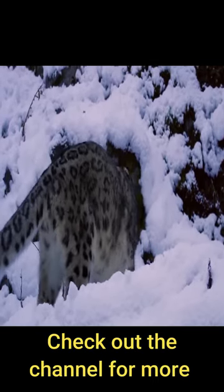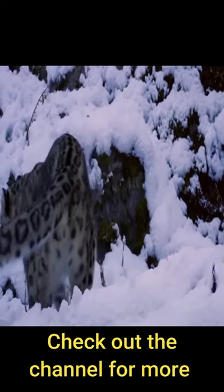Snow leopards also have wide nasal cavities, more like organic heaters, to heat the air they breathe before it reaches their lungs.